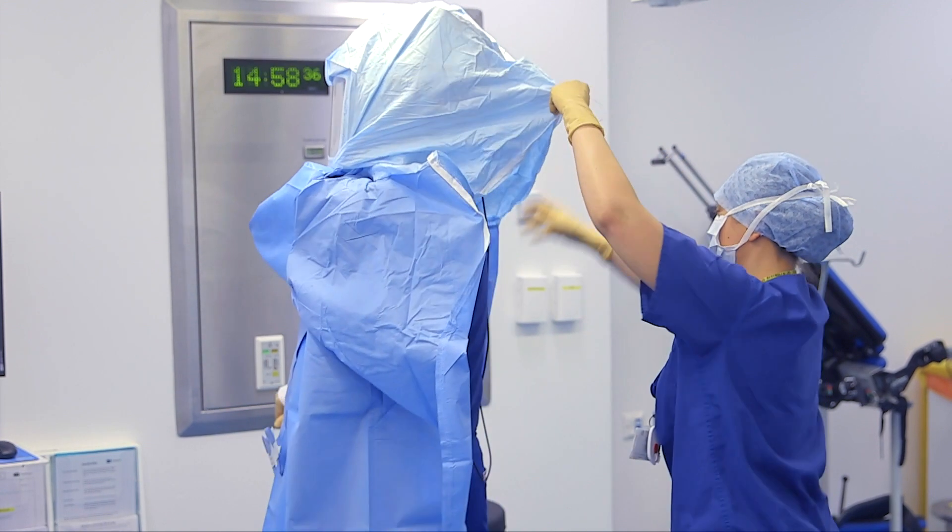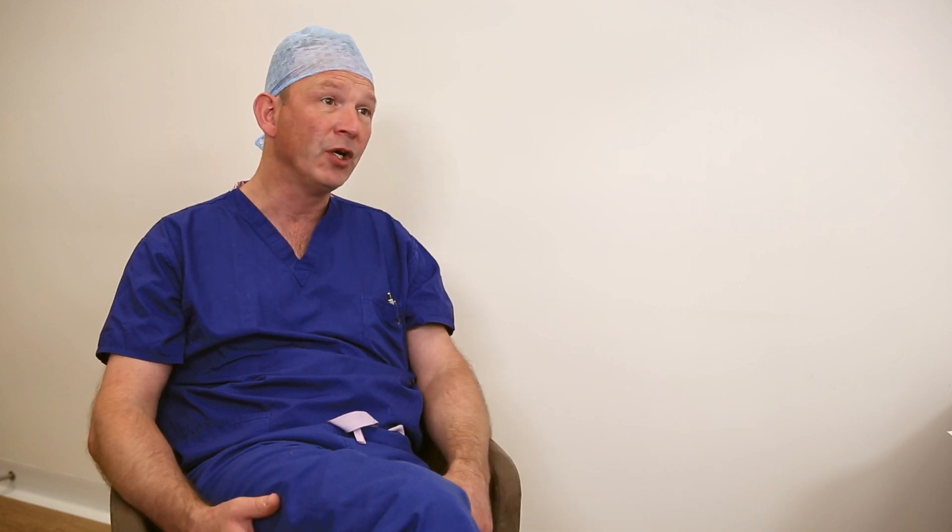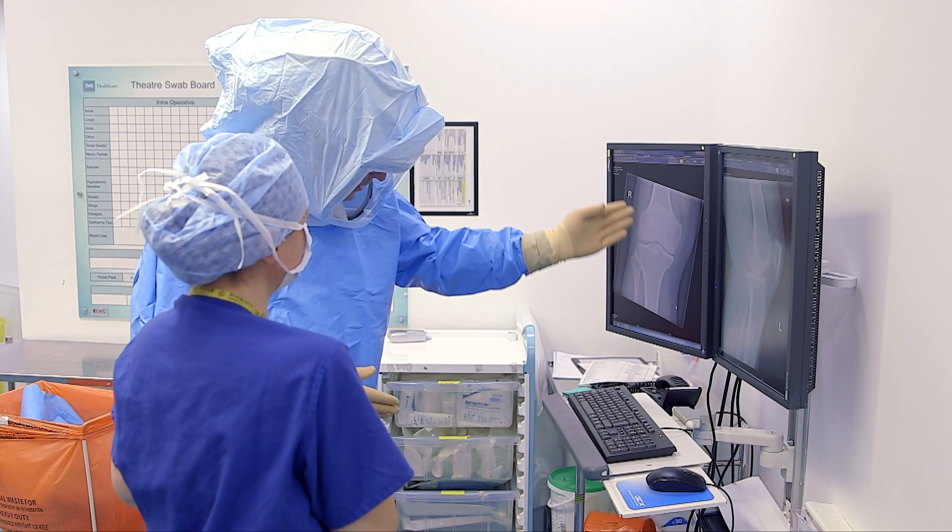We've got quite good data now in terms of return to work, so patients get better more quickly. I've seen personally that the range of movement in knee replacement surgeries is better because it's more attuned with their own previous anatomical alignment.